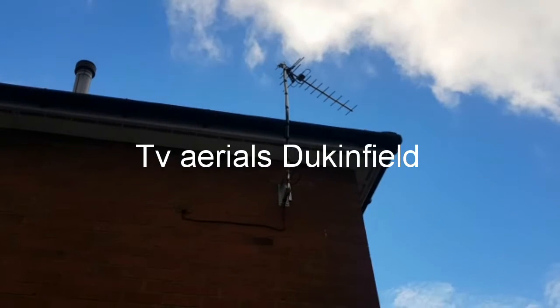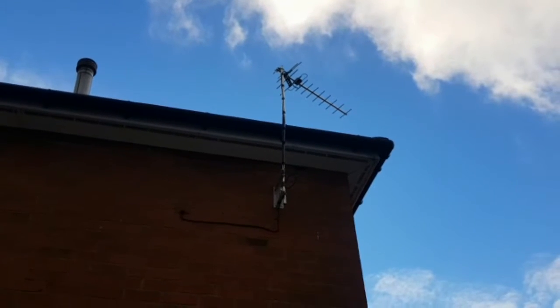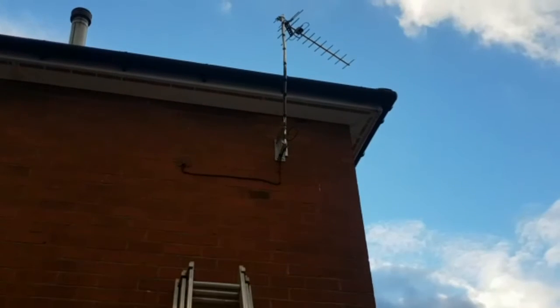Welcome to TVAerials.biz. Here we have an aerial installed for a bedroom on a crank mast, running cable down and with a cover cap. Nice neat job there.